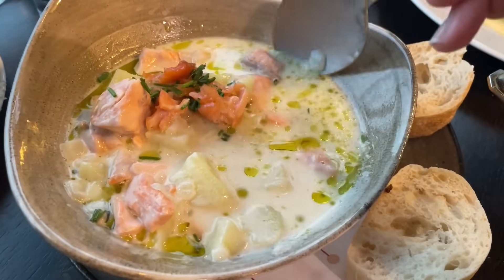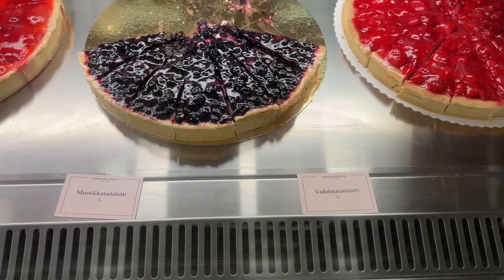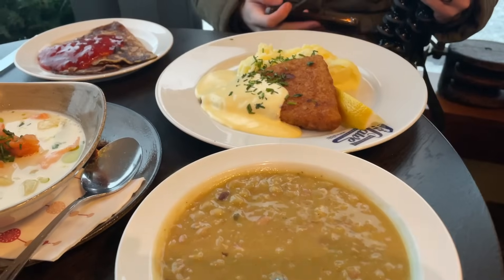We have been to Finland three times now and today we are finally going to do a traditional Finnish food tour. I'm so excited to try all of the Finnish food that we haven't tried before. Two years ago when we were in Finland we tried to make a similar video like this but we barely even knew how to talk to a camera or put a video together, so we're hoping this one is going to be much much better.